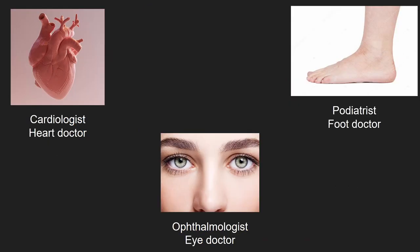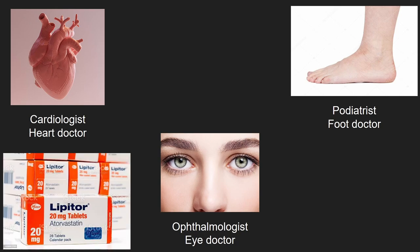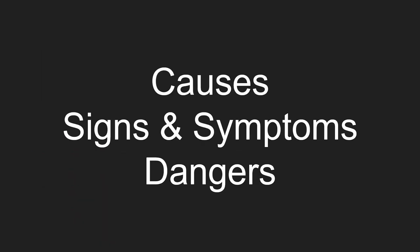Lastly, since diabetes damages the body's arteries, many organs are affected. There's a chance your primary care provider will want you to see a cardiologist, an ophthalmologist, and/or a podiatrist. In fact, your doctor may start you on a cholesterol medication like a statin because diabetes is already hitting the arteries. I will go over the causes, signs and symptoms, and dangers of diabetes in other videos.